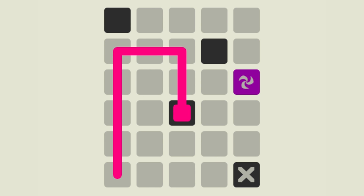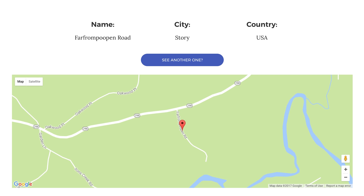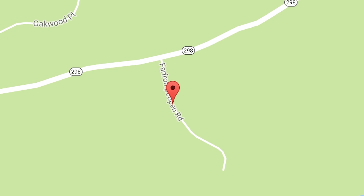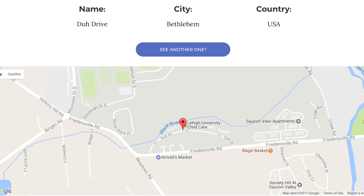But that won't happen because you're talented and smart and good looking. You're really just on the road to success on Far From Poopin Road — that's the road. This site takes you through a plethora of incredible road names like Duh Drive and Chicken Dinner Road. I want to live on Taco Terrace.